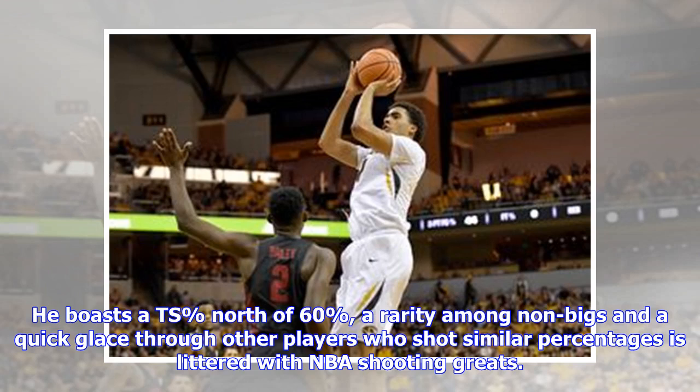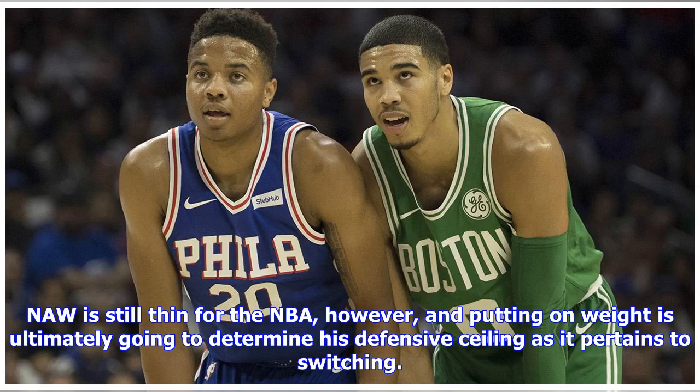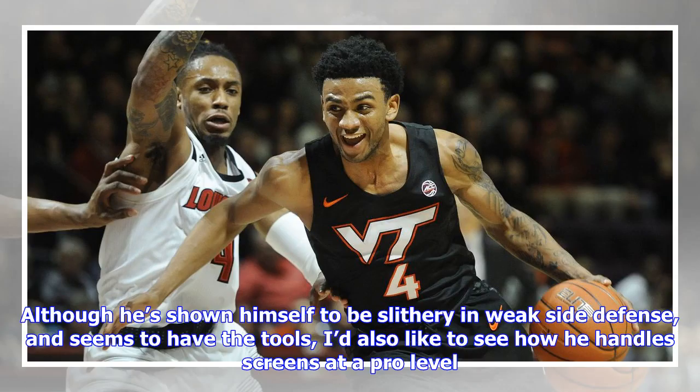He boasts a true shooting percentage north of 60%, a rarity among non-bigs. A quick glance at other players who shot similar percentages reveals a list littered with NBA shooting greats. He's also big and long for a guard, something he uses to bother opponents in Virginia Tech's frequent zone defense. Nah is still thin for the NBA, however, and putting on weight is ultimately going to determine his defensive ceiling as it pertains to switching, although he's shown himself to be slithery in weak-side defense and seems to have the tools. I'd also like to see how he handles screens at a pro level.